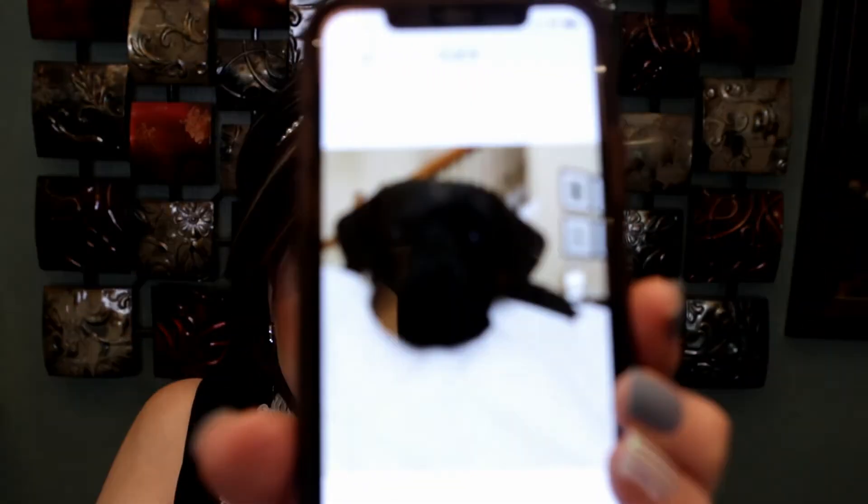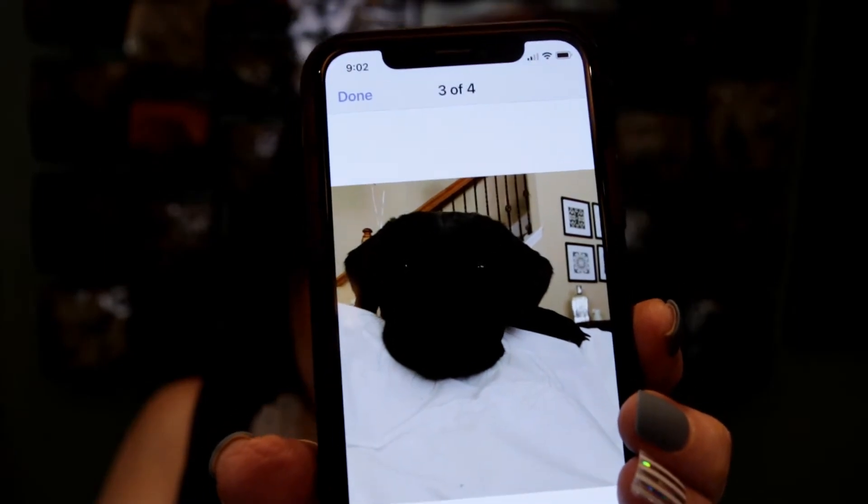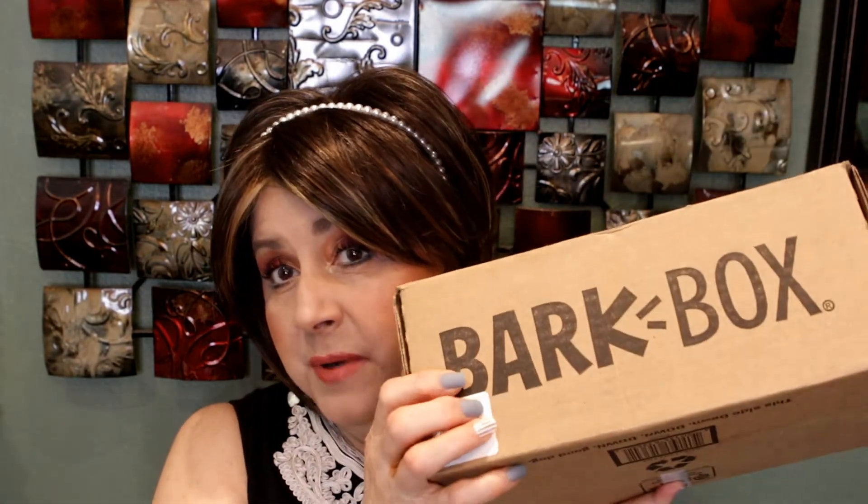Hi guys, welcome back to my channel. Today's video is going to be a little different from me. My daughter has two dogs — one is a dachshund, and then she has this beautiful baby. I'm going to show you his picture — look at that beauty! He is so black, oh my god. He has the shiniest coat and he is the sweetest little dog. He's not a little dog, he's a big dog. Anyway, his name is Moose.